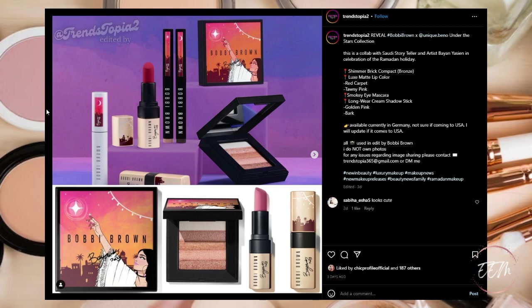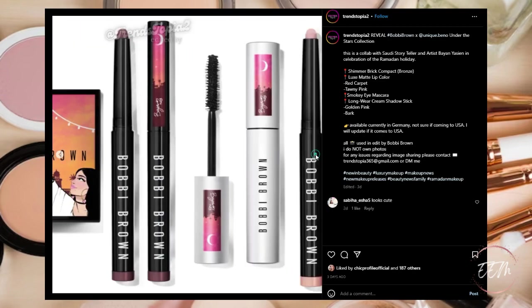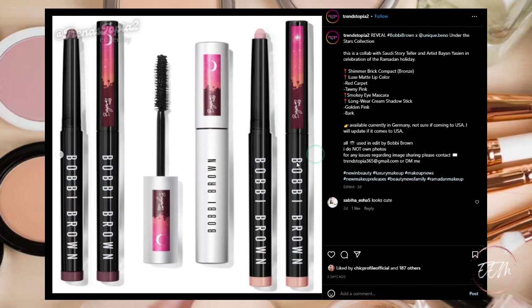New from Bobbi Brown, it's a collaboration with Saudi storyteller and artist Bayan Yesin in celebration of the Ramadan holiday. It's coming out with a Shimmer Brick Compact, a Luxe Matte Lip Color in Red Carpet and Tawny Pink, a Smoky Eye Mascara, and Long-Wear Cream Shadow Sticks in Golden Pink and Bark. Currently available in Germany — not sure if this will be available in the USA — but keep an eye out just in case. For now it's a pass for me.